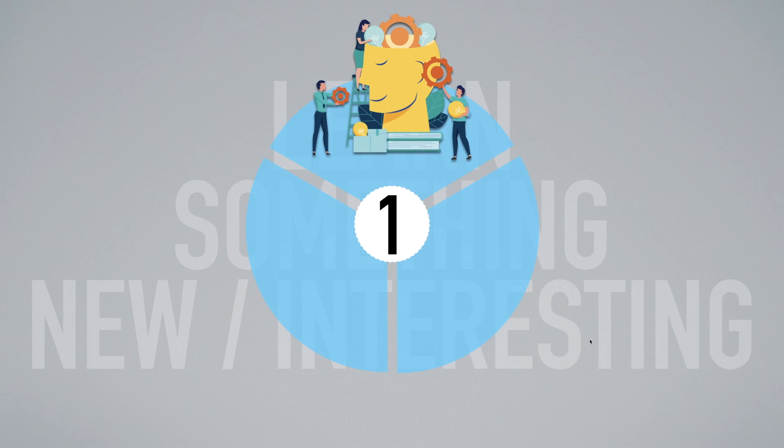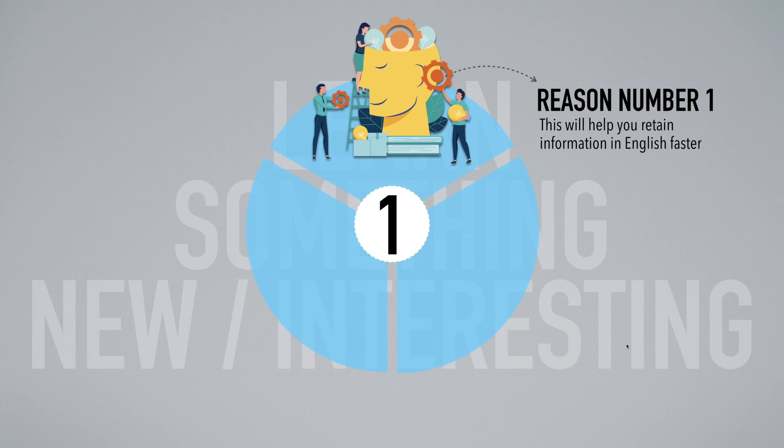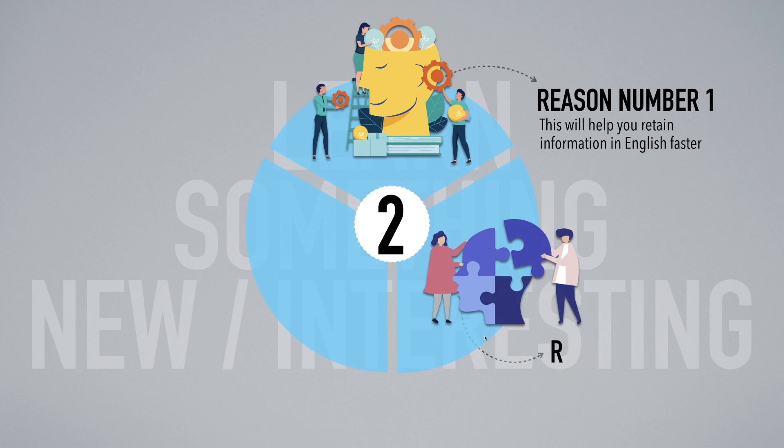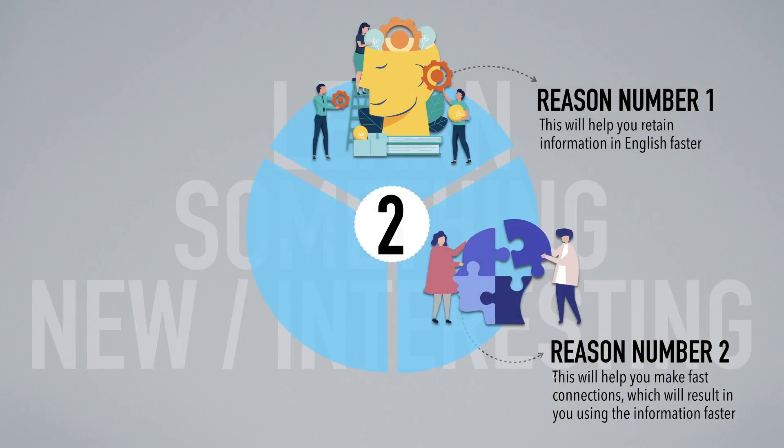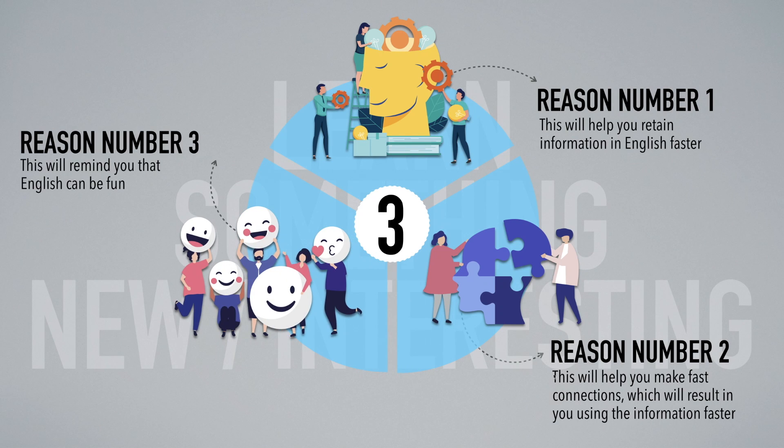The first reason why this is important is it will help you retain or keep information in English faster. Number two, it will help you make fast connections, which will result in you using the information faster. Like I mentioned, I love cooking. When I was watching Korean cooking programs, I would recognize vocabulary words or expressions used in cooking that I could relate to — for example, remembering when I sautéed a vegetable in my kitchen. They used a different word for it, but I already had a connection in my mind. This will remind you that English can be fun.